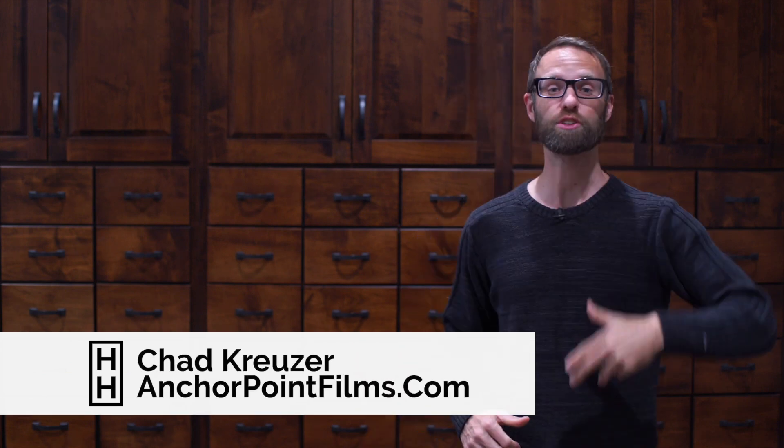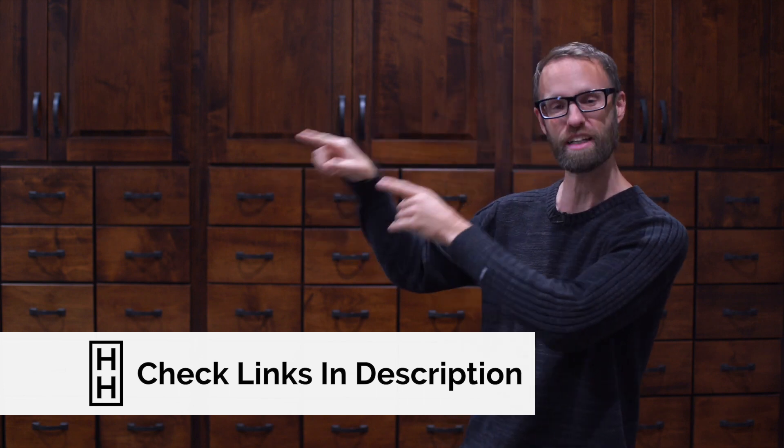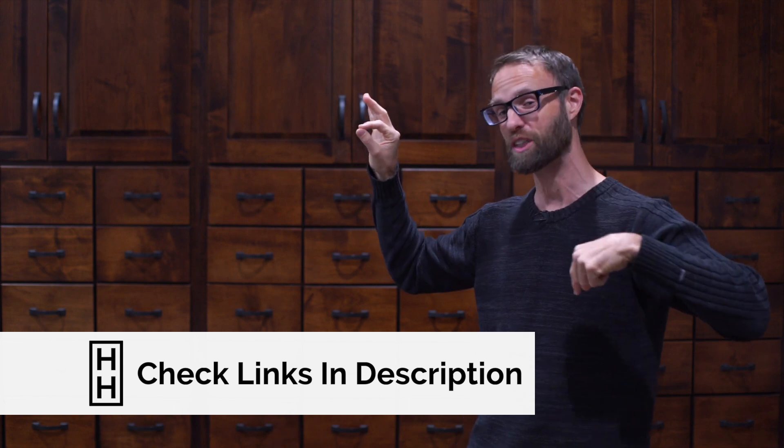If you liked this video, hit the subscribe button. There's also a video right here on food preservation looking specifically at dehydrated food, cancer, and diabetes — amazing information. Check that out, you don't want to miss it. God bless and have a fantastic day.